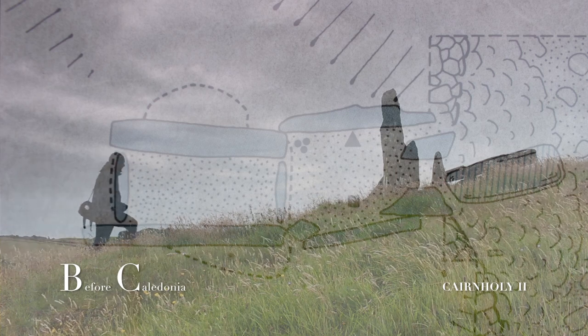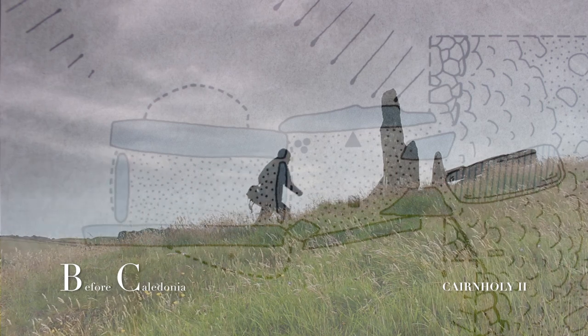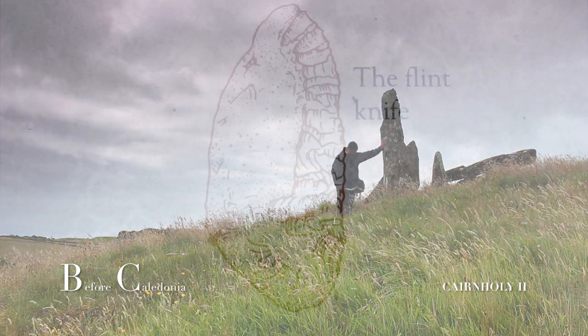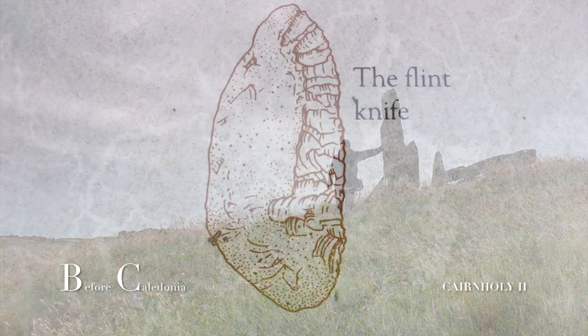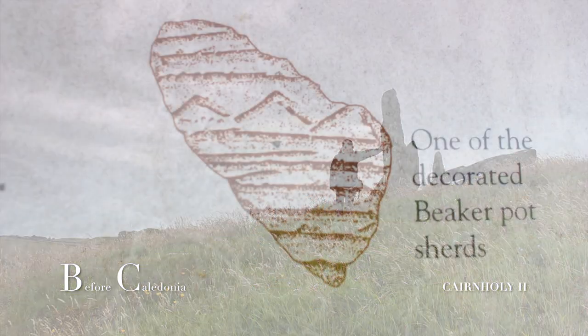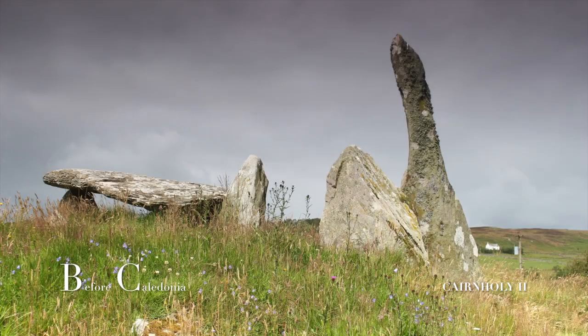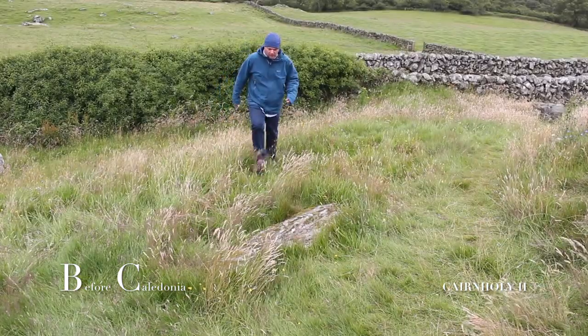Archaeologists Powell and Pigott excavated in 1949. Similar finds were discovered at both the Cairnholey sites. The antechamber or inner chamber revealed a hearth, a flint knife, shards from 5 or 6 beaker pots, and a leaf-shaped arrowhead. When Cairnholey 2's usage came to an end, the entrance was intentionally blocked off. The prehistoric people may have known this era was coming to an end and they symbolically closed the site.